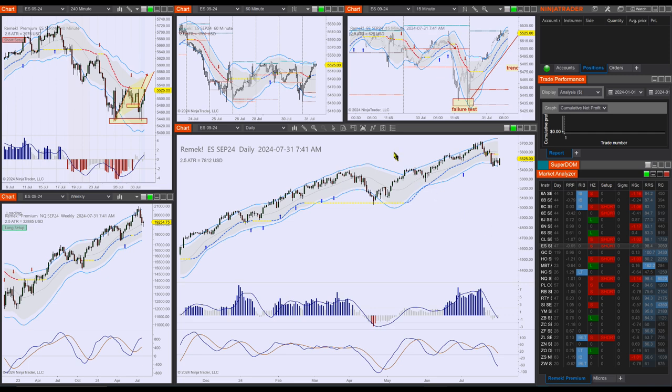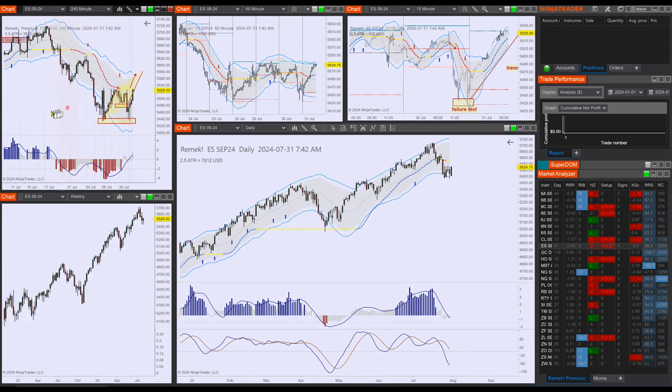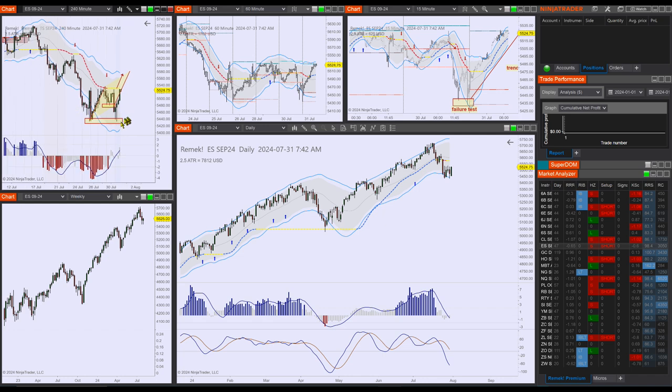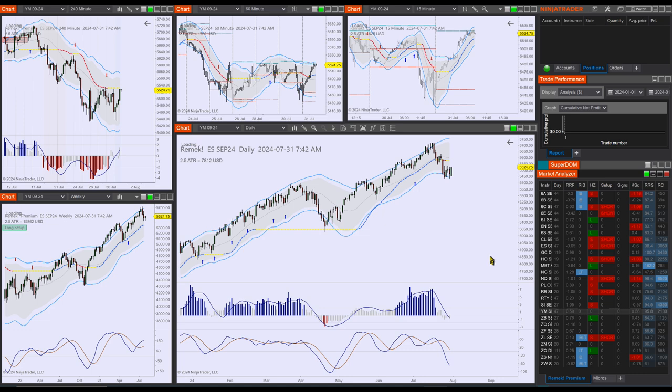Let me step back to the ES and the uselessness of following the news. I did look at the news — MarketWatch or whatever it was — during the day, and there were bearish headlines because the ES was down. Just forget about the news; we know this better. The full day was spent rallying on the ES.